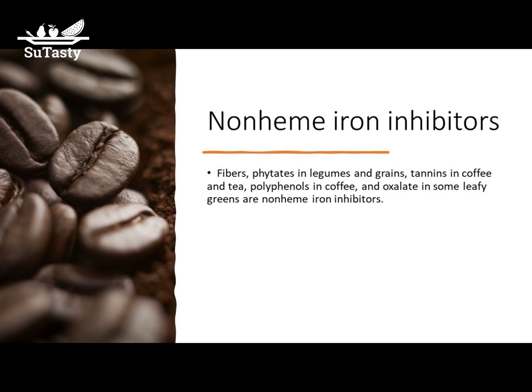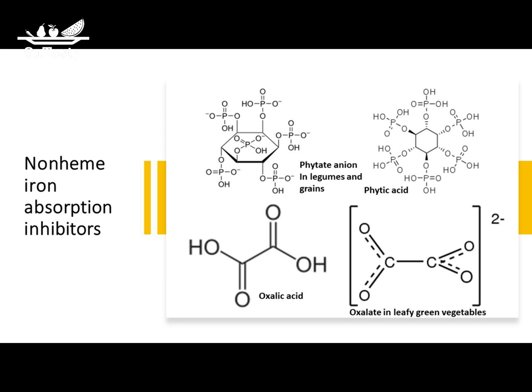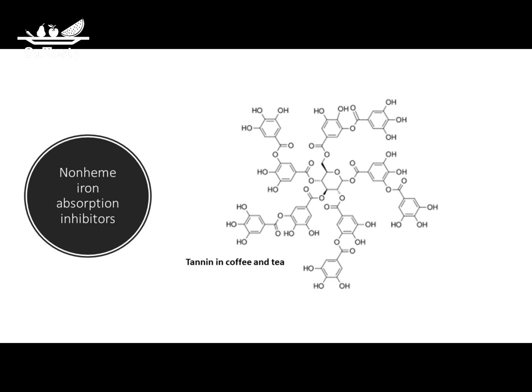Non-heme iron absorption inhibitors are substances that inhibit the absorption of non-heme iron by the human body. Fiber, phytates, tannins in tea, and oxalates in some leafy greens such as spinach are dietary factors that inhibit non-heme iron absorption. Specific inhibiting phytonutrients include: oxalic acid in spinach and chocolate; phytic acid in some nuts, legumes, and whole grains — humans cannot digest phytic acid and it inhibits iron absorption; polyphenols in coffee; and tannins in coffee and tea. These large molecules bind readily with non-heme iron and inhibit its absorption. A tip for better non-heme iron absorption: drink coffee or tea between meals, not with meals.